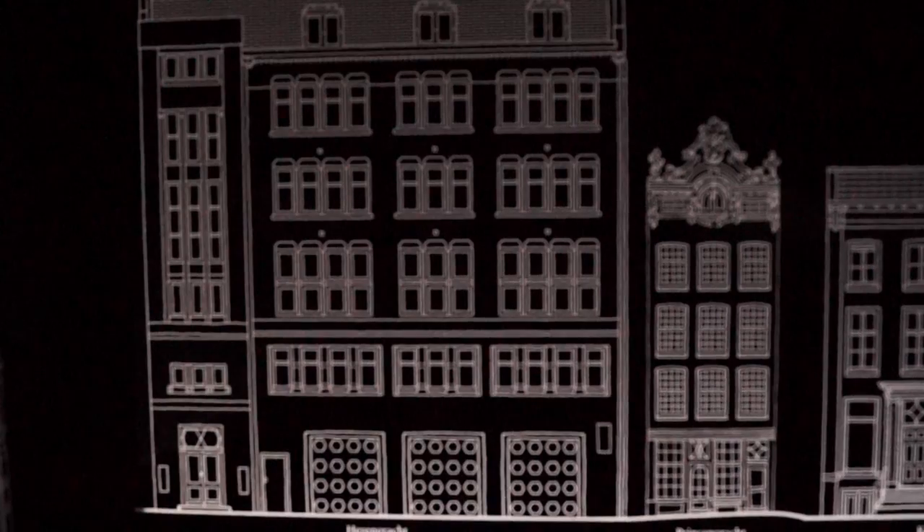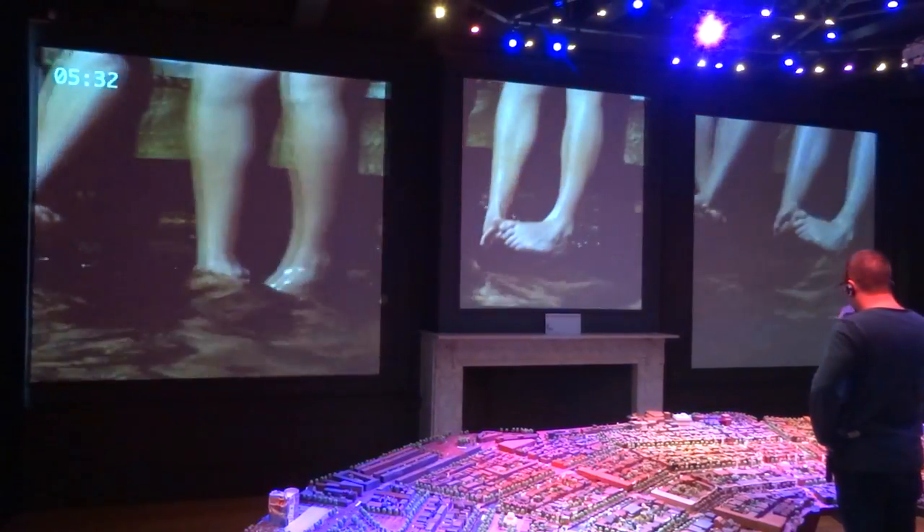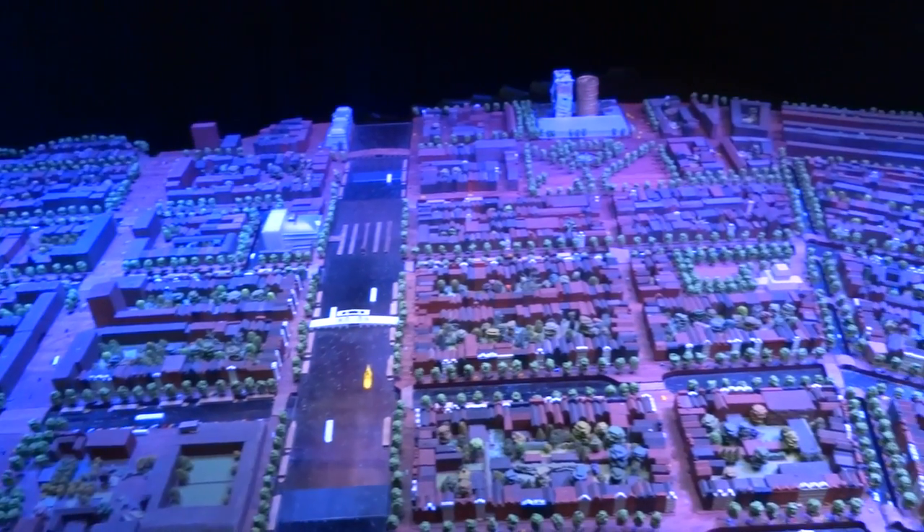If you look here, you can actually see a little man inside building the house on the other side here. In a relatively short time period, you experience the entire history of the canal belt as if you were there in person.